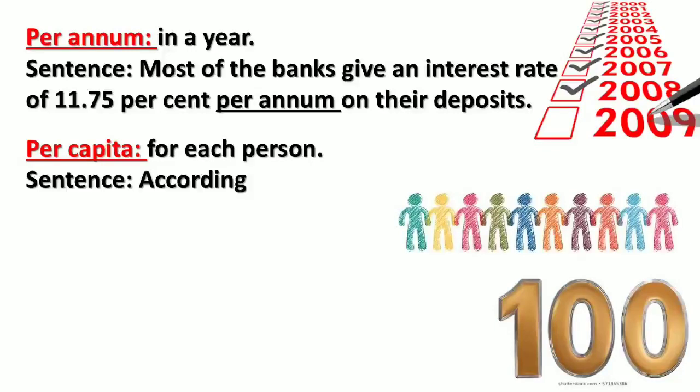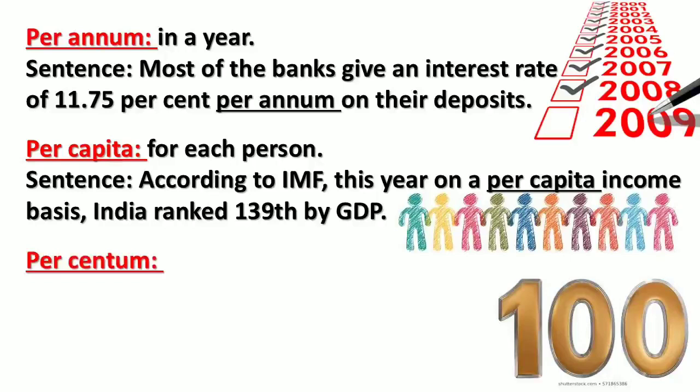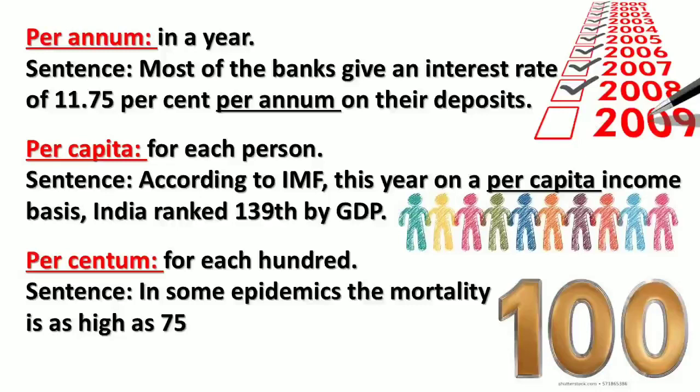'Per capita' means for each person. Sentence: According to the IMF, this year on a per capita income basis, India ranked 139th by GDP. 'Per centum' means for each hundred. Sentence: In some epidemics, the mortality is as high as 75 per centum.